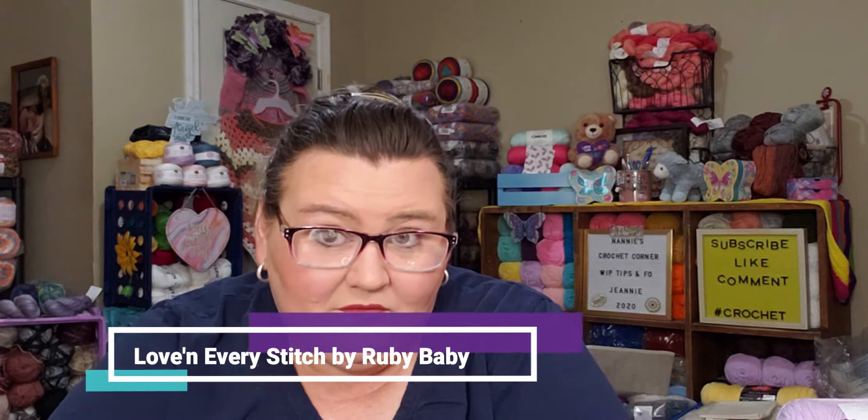She's given her pattern testers an opportunity to give our subscribers a chance to win a copy of her pattern or a link to the tutorial. I'm going to give y'all the other creators' names so y'all can go check them out and see when they put their video out. I know one of them has already released her video today, and that is none other than Angie — Loving Every Stitch by Ruby Baby.